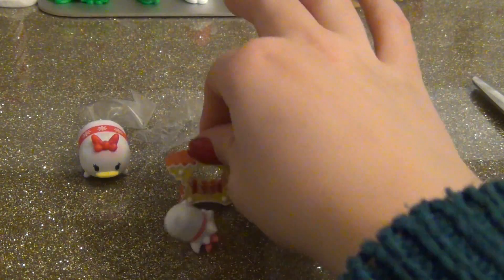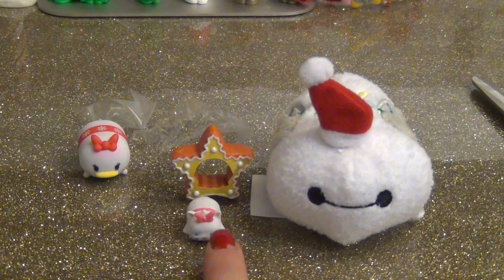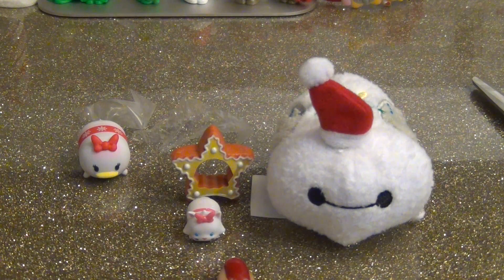But these were the three we got today for day four of Tsum Tsum Christmas. I will see you guys tomorrow for day five. Bye.